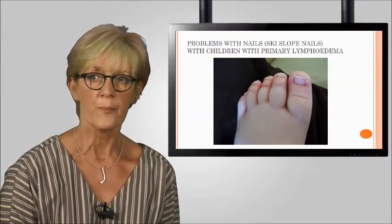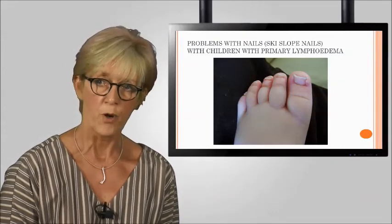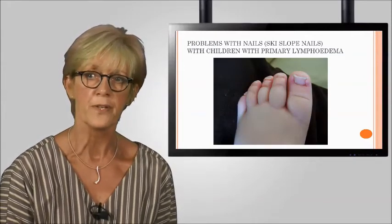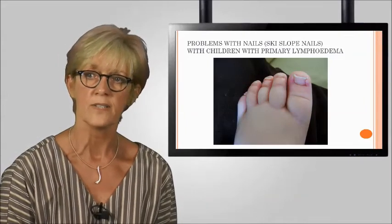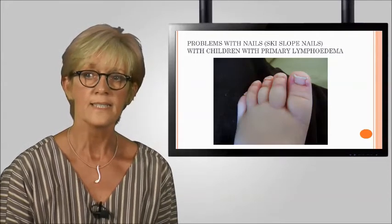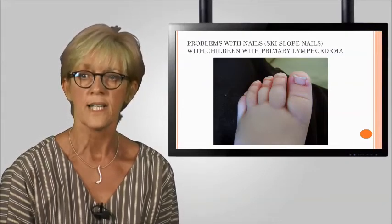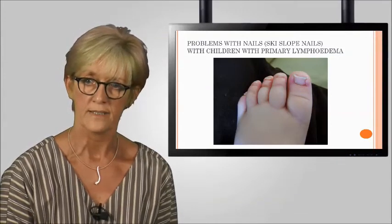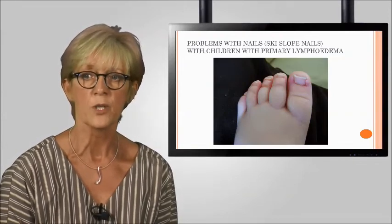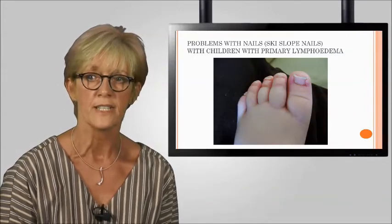Children with primary congenital lymphoedema or Milroy's disease often have toe and foot swelling. Associated nail problems are commonly apparent, with upward-sloping nails known as 'ski slope nails', which can prove difficult to cut and care for. Caution is required so that damage to surrounding skin is avoided, and chiropody or podiatry is recommended. The skin around the nail bed should be kept soft and supple — organic coconut oil is a perfect product to use — and signs of infection should be promptly reported. Reducing the oedema is possible with Coban 2 bandaging to the knee incorporating a toe boot, which also helps to soften the nails before cutting.